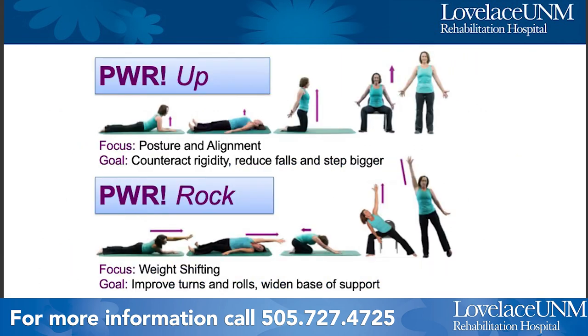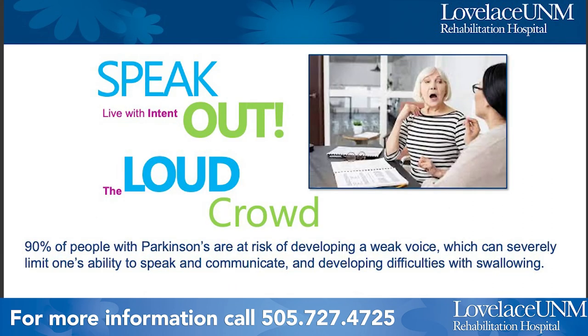Here are examples of a couple of the Power Move exercises. They start on the floor, then move up on hands and knees and into a chair, then standing. They're all very dynamic — reaching and extending arms and legs, working on posture, strength, endurance, rotating, twisting, and turning.